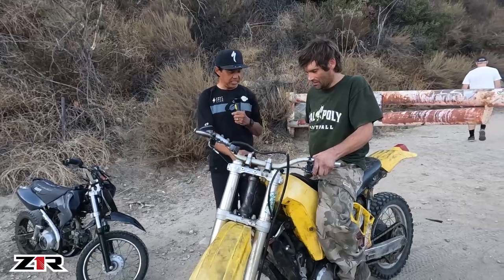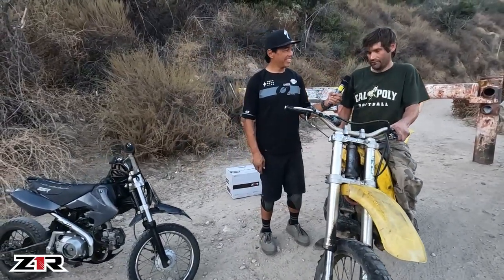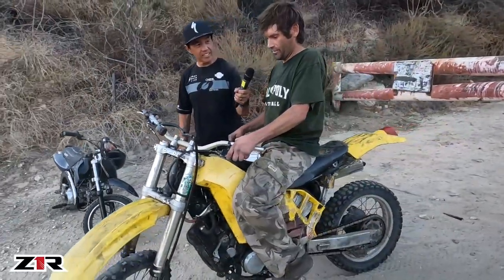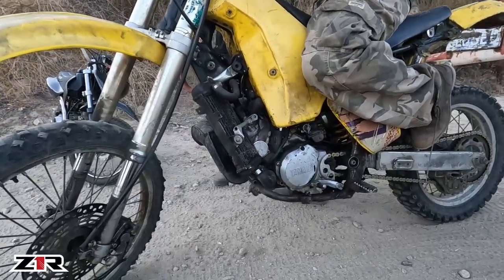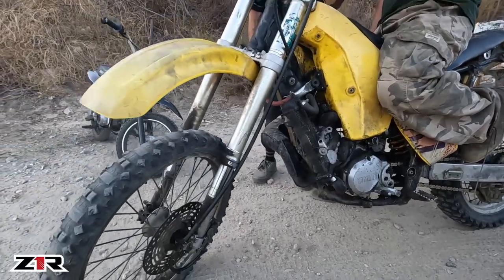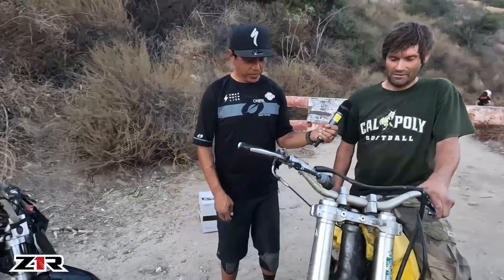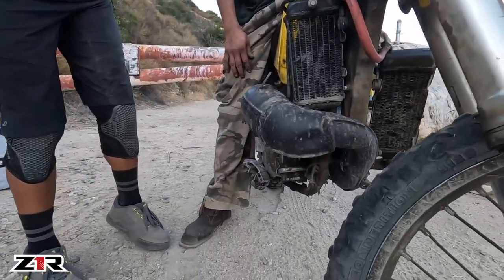Every part of it was difficult but it was worth it. How hard was it to get the engine to fit in the chassis and for the chain to line up with the wheel? Luckily the main rear mount of the engine fits where the RM 250 engine fits, so on the back it actually fit. But the front had to have a bunch of mounts welded. It worked out good though.